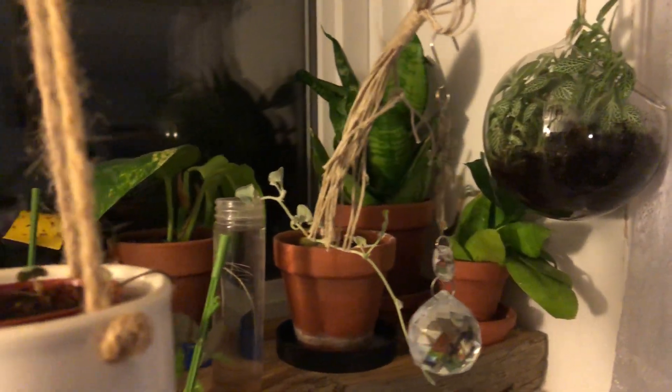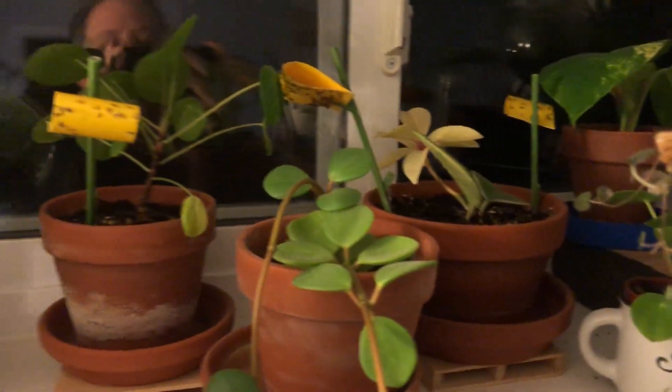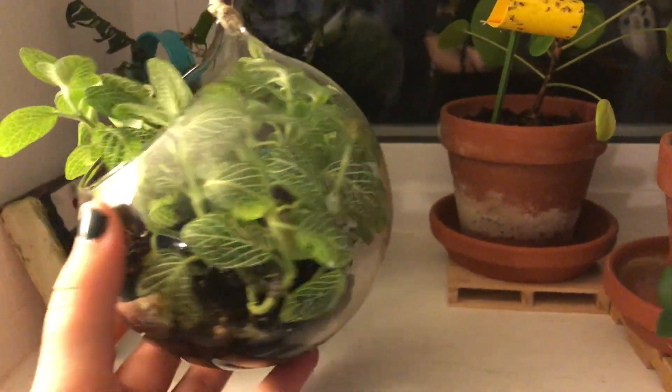In December last year I wrote on my blog about houseplants in my basement suite in my bedroom window. I thought I'd do a little update to show you what's still happy.